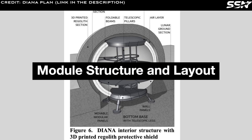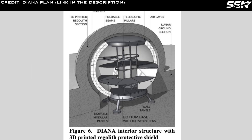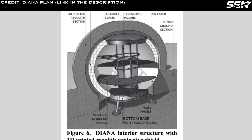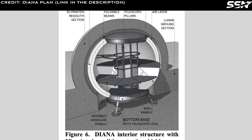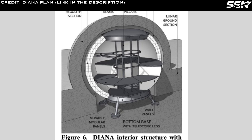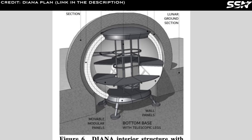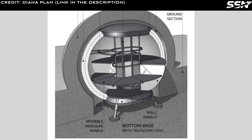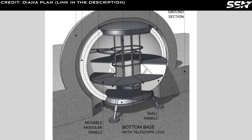Module structure and layout: the rigid core, constructed from aluminium 7075-T6 alloy, includes telescopic pillars, foldable beams, a crown, and a bottom base. During deployment, the inflatable shell unfolds to create a spacious interior. Moveable panels are placed atop stretched beams to form multiple floors and ceilings, which can be subdivided with wall panels to create private and communal areas.